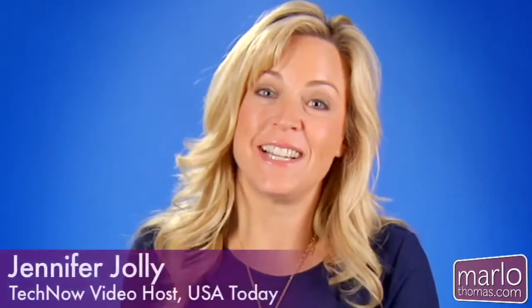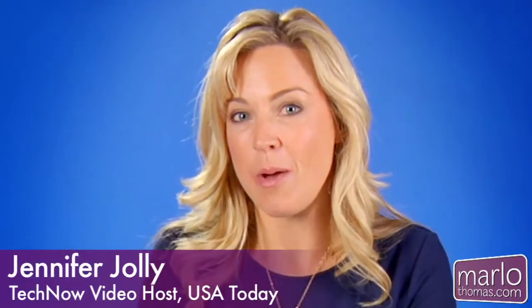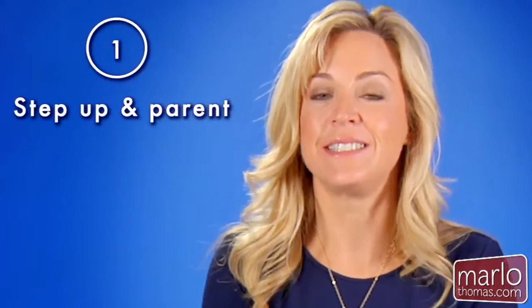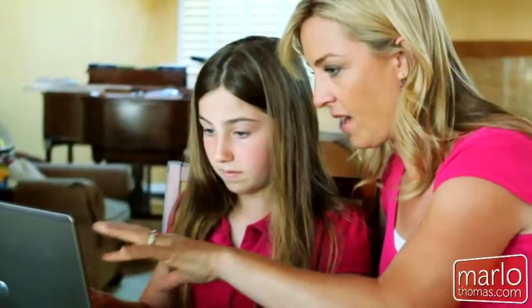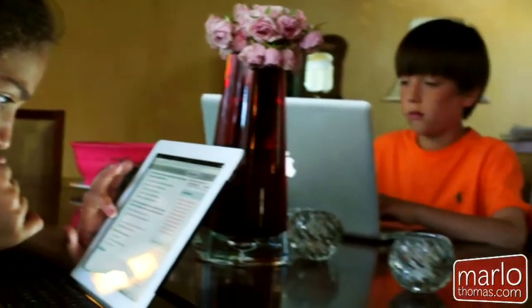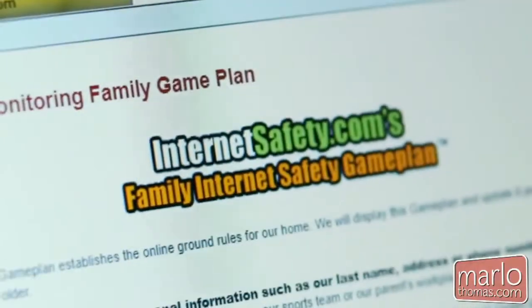I'm Jennifer Jolly from USA Today. Here's what you need to know about protecting your kids online. Tip number one: step up and parent. Have a heart-to-heart about the rules of cyber conduct. Keep your tone positive and let them know this is about keeping them safe, which is simply your job as their parent. Also, print out and sign a family internet contract